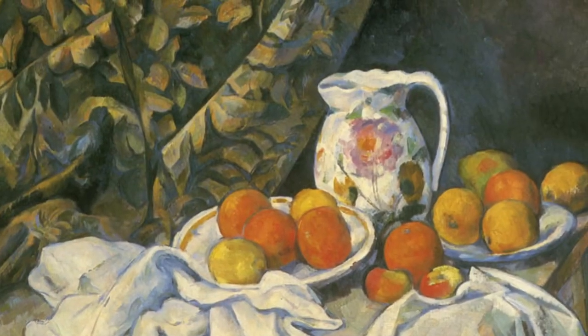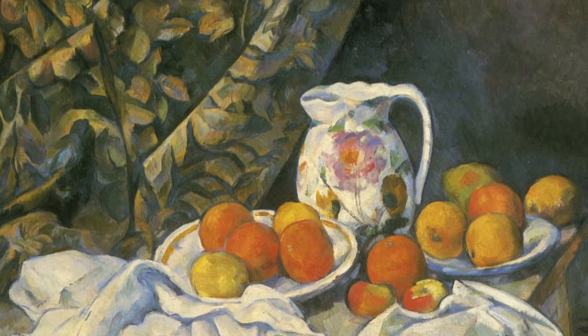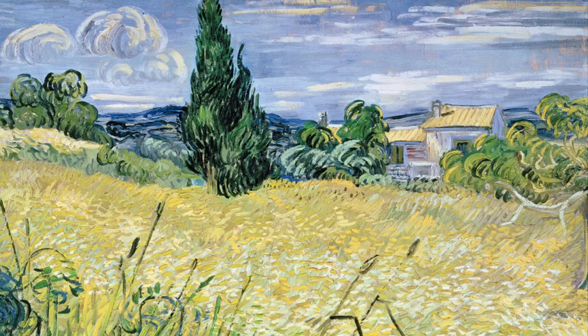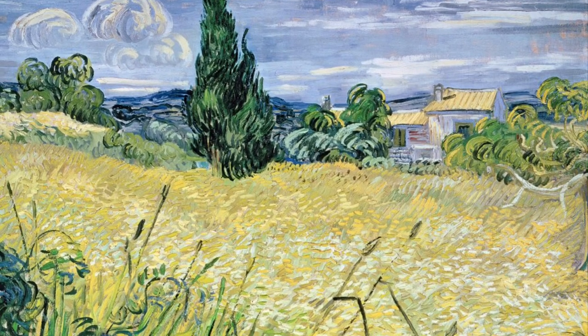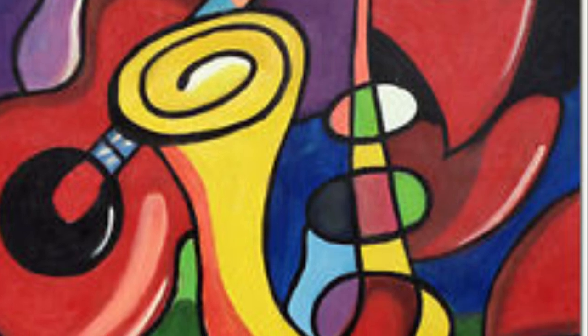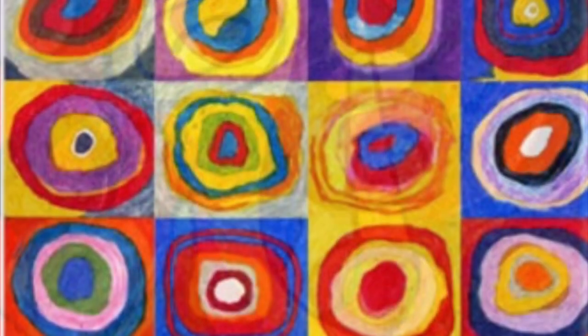Now that we know the rules and routines, let's start learning. So what are some things artists draw? Well, artists draw what they see, what they remember, what they imagine, or what they feel.